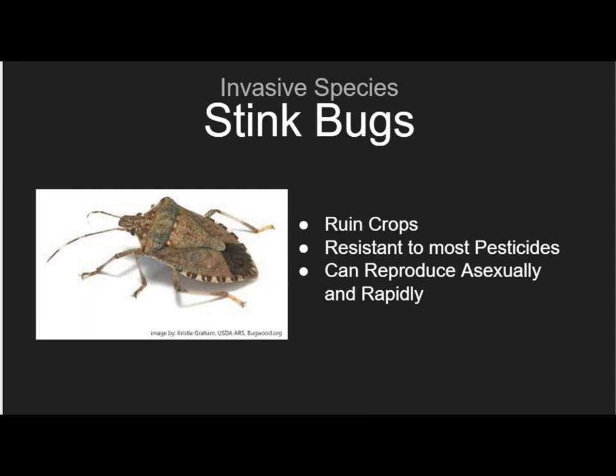Stink bugs are hard to control because they have a resistance to most pesticides and can reproduce asexually and consistently during the months of May through September. Another issue many people face is stink bugs living in their homes. When fall comes around, stink bugs find shelter in your own home, usually in small crevices such as windows, confined spaces, and warm areas.